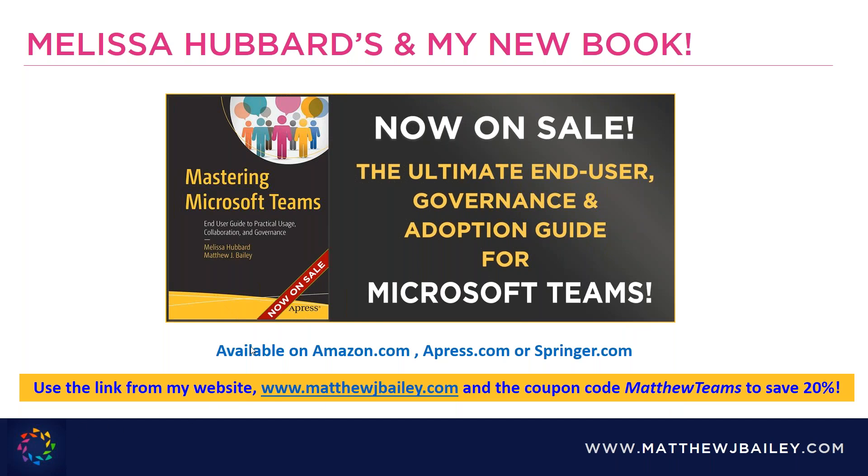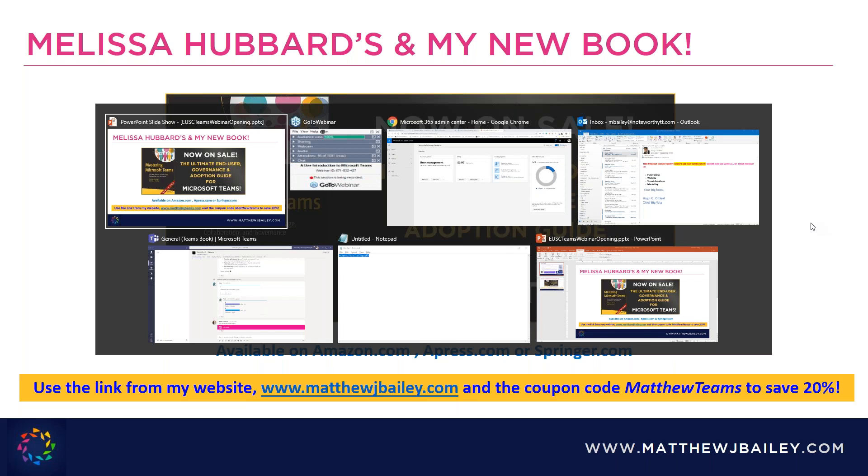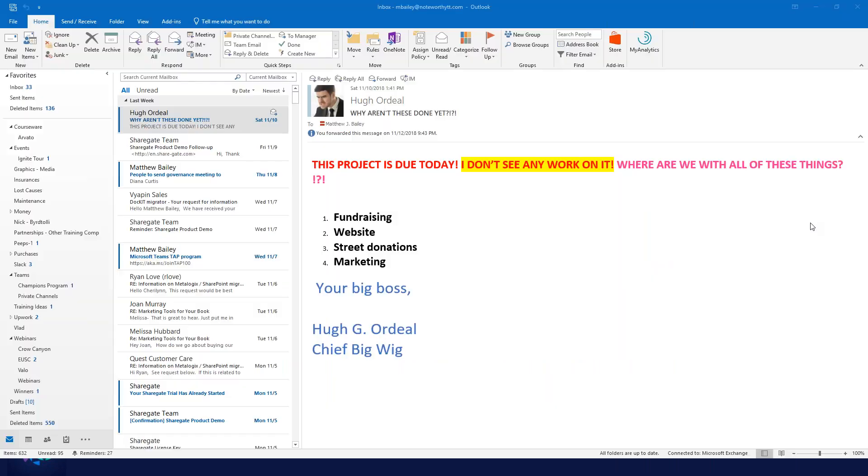Now that we have the promotional things out of the way, let me get into the goods of today's webinar. It just so happens that I received an email earlier today from my supervisor, Hugh G. Ordeal, who is upset with me because I have all of these tasks for a non-profit I've promised to commit my time to, and unfortunately I haven't gotten any of them done yet.